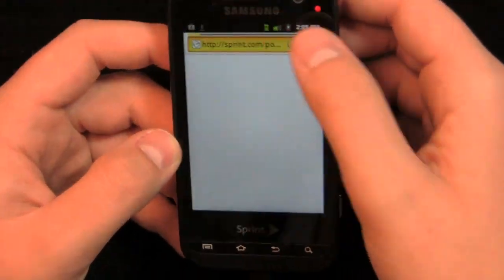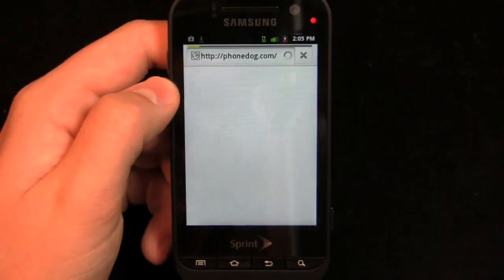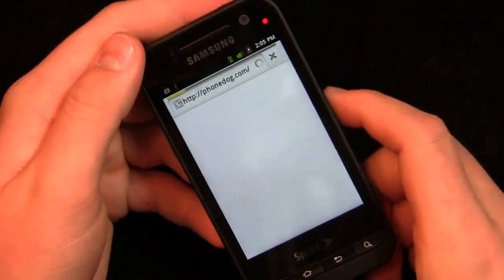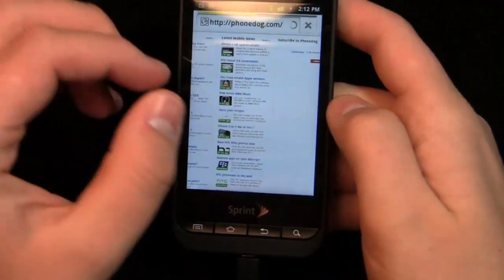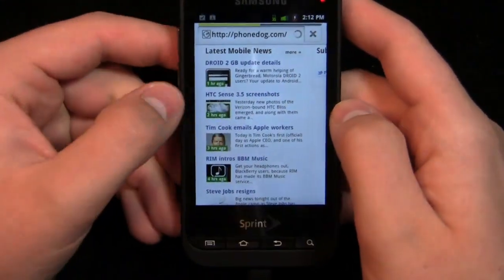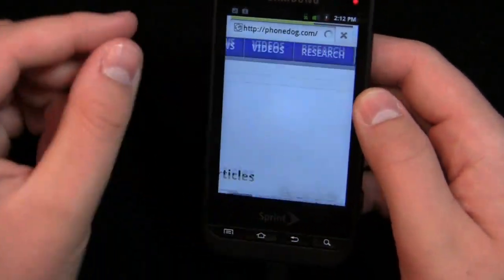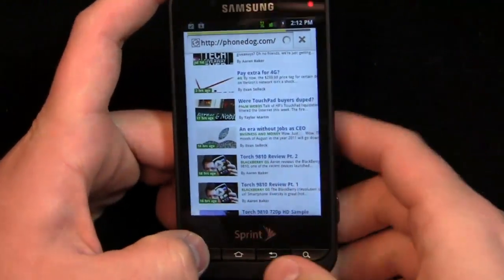Let's take a look at the browser. Sprint's been having some data issues in the Charlotte area and in a lot of different cities across the US — their data speeds are just abysmal. Even though I have 3G connectivity, we'll see how long it takes to load the page. It's taking quite some time. But you can see pinch-to-zoom, even while loading, is relatively quick — there's a little bit of lag but for a 1 GHz processor it's definitely acceptable. We can throw it into landscape mode and see the quick transitions, and the device moves pretty quickly.